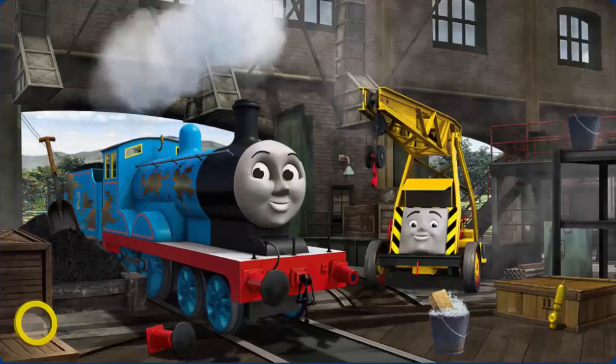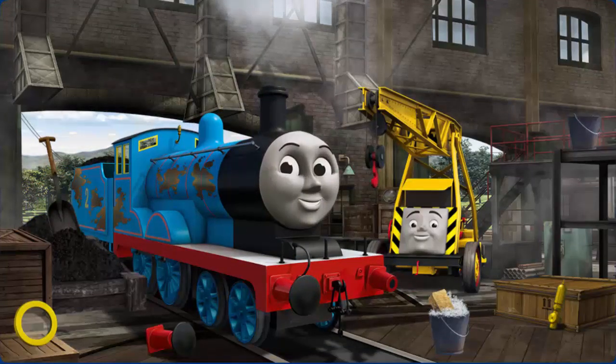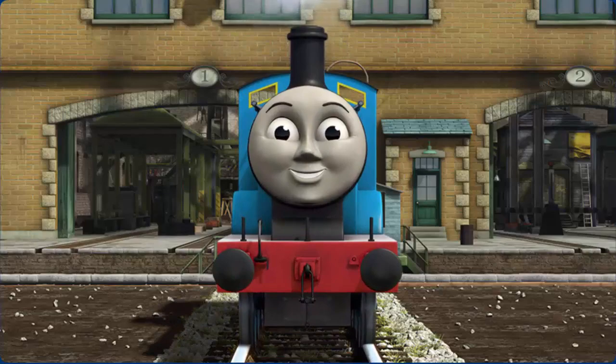Edward has oil stains and his buffer is broken. Great job, but there's still more to do. You've fixed it! Edward is ready to be really useful again.